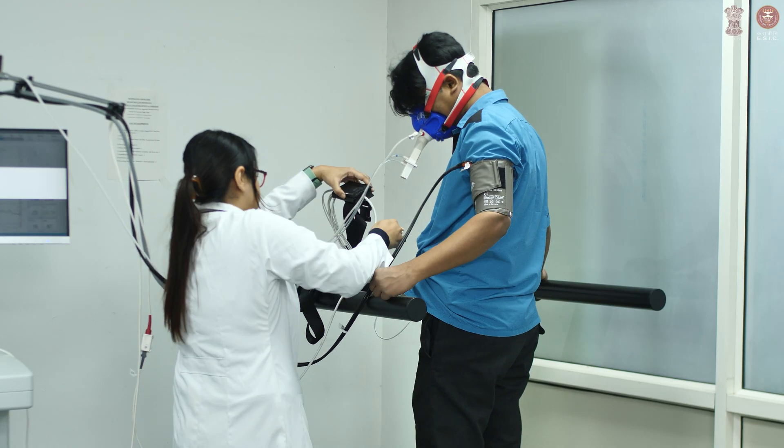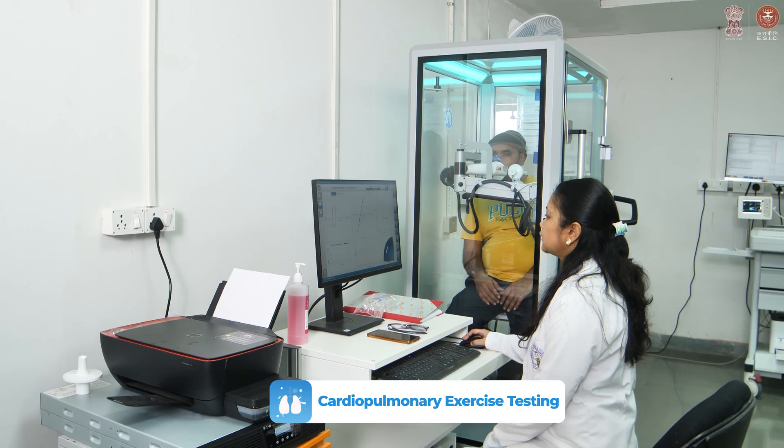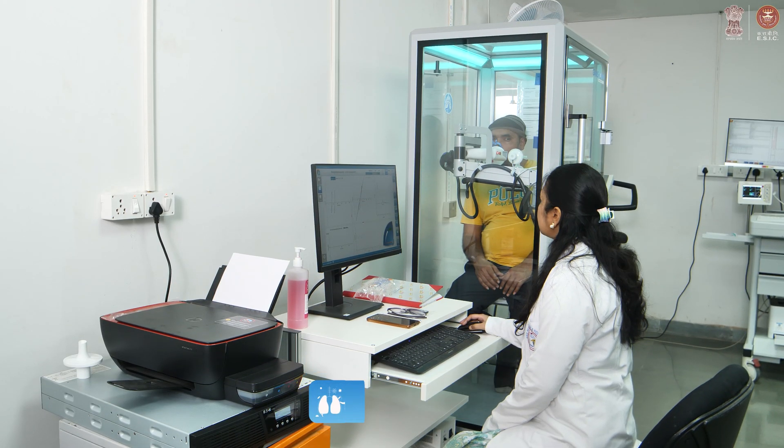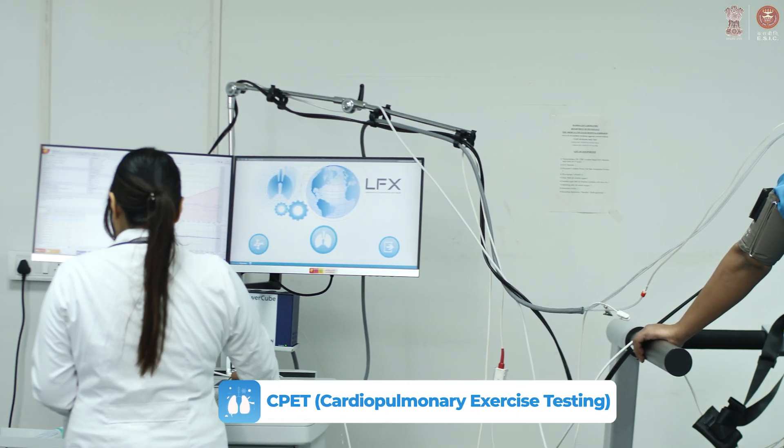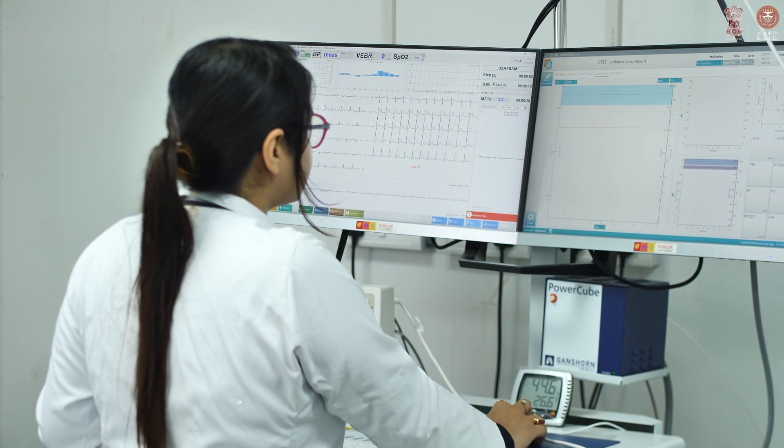In the cardiopulmonary lab, we do cardiopulmonary exercise testing and body plethysmography. Both these tests are very helpful. The CPET, or cardiopulmonary exercise testing, is very helpful for determining the cause of unexplained dyspnea — whether it is a cardiac, pulmonary, or muscular disorder, which we can identify through this test.